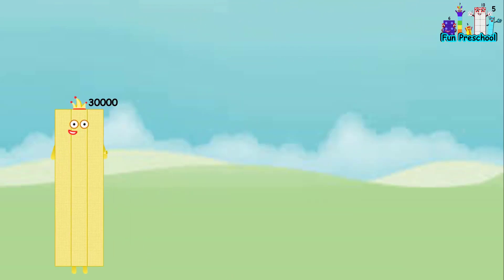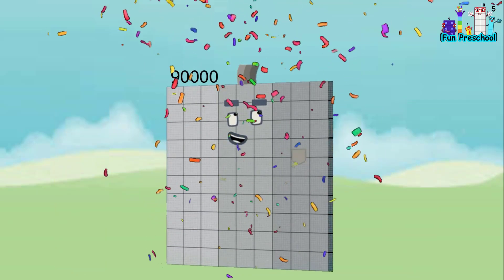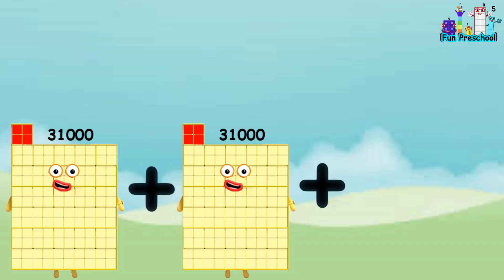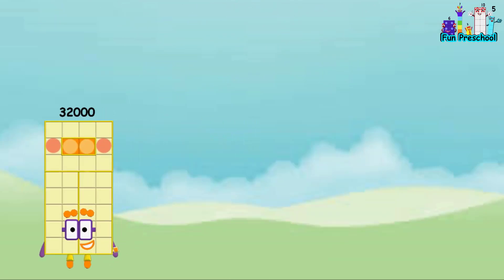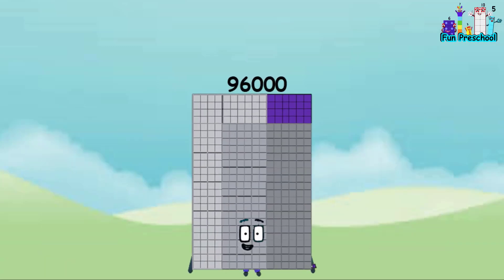30,000 plus 30,000 plus 30,000 equals 90,000. 31,000 plus 31,000 plus 31,000 equals 93,000. 32,000 plus 32,000 plus 32,000 equals 96,000.